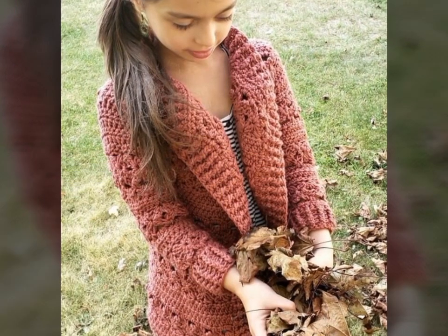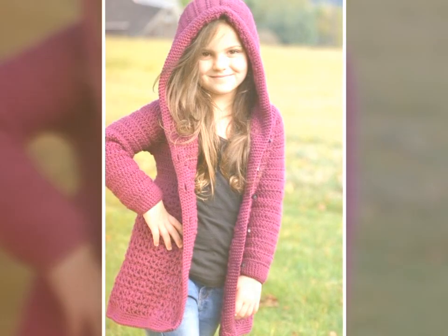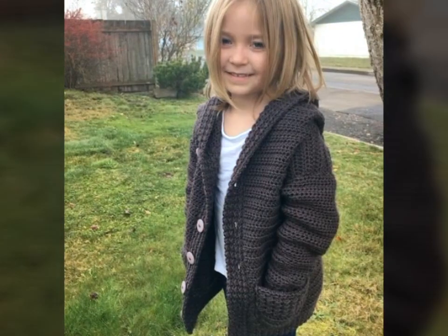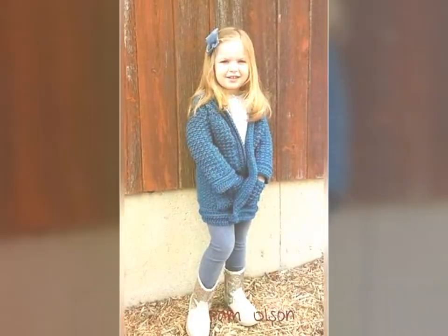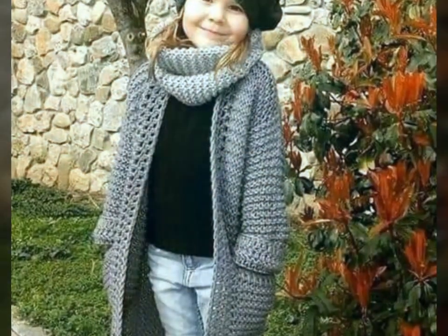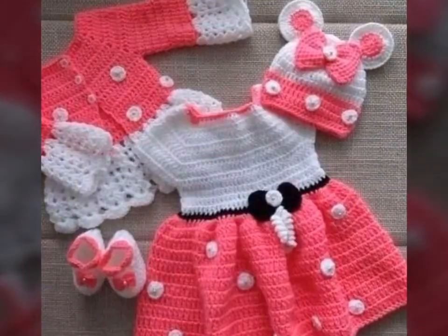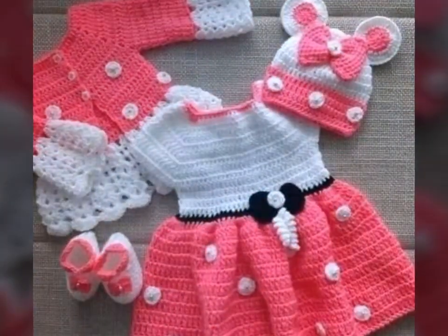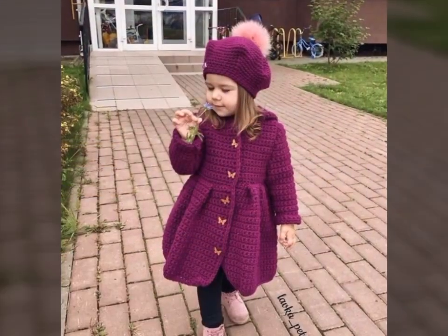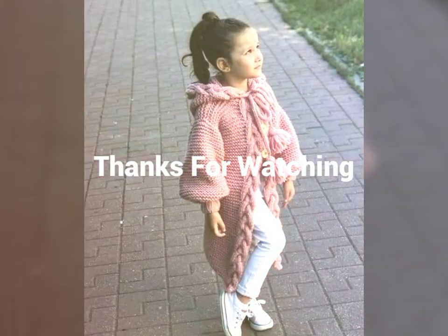If you're looking for a fascinating and creative way to express yourself, why not try your hand at crochet art dresses? On this YouTube channel, we'll explore the world of crochet art dresses, showcasing beautiful and intricate pieces by talented artists and designers from around the world. You'll learn about materials including fine threads, yarns, beads, and sequins, and we'll provide tutorials and tips on how to create your own crochet art dress.